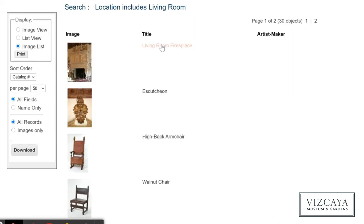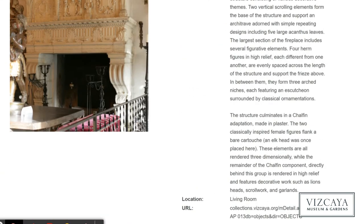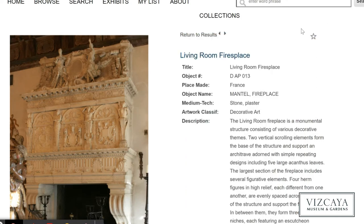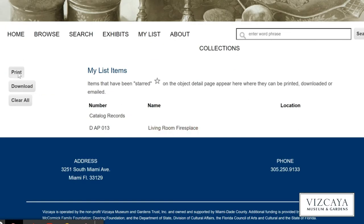When you click on the title or image, you'll be taken to a new page with details and high-res images of that specific item. If you're doing research or just curating a list for inspiration, you can star objects to save them to your personal list, which can then be printed or downloaded when you're done.